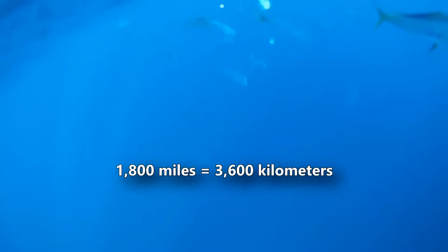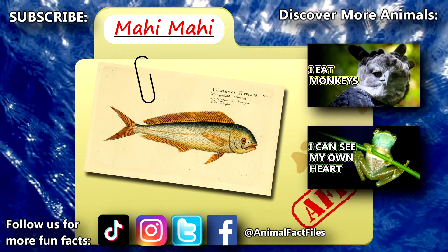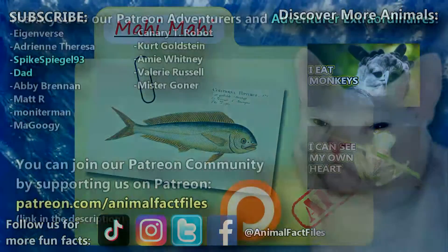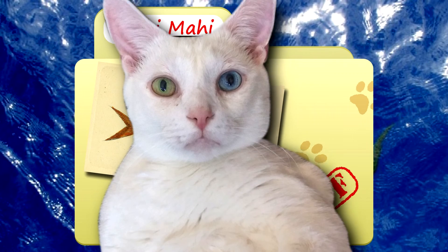These are far-moving fish who can travel upwards of 1,800 miles in a single month. For more facts on mahi-mahis, check out the links below. Give a thumbs up if you learned something new today. Thank you to our patrons, SpikeSpiegel93, Dad, and everyone else for their support of this channel, and thank you for watching Animal Fact Files.